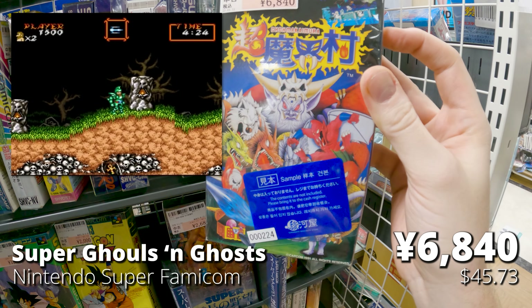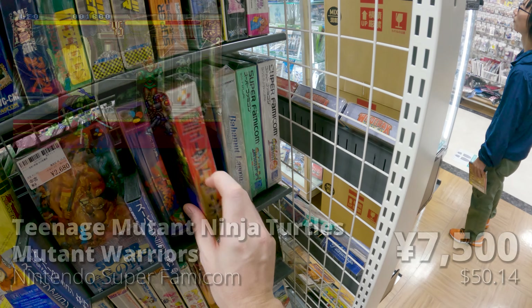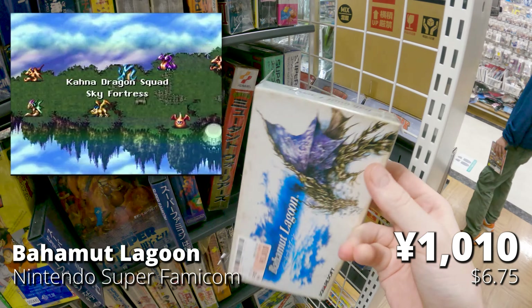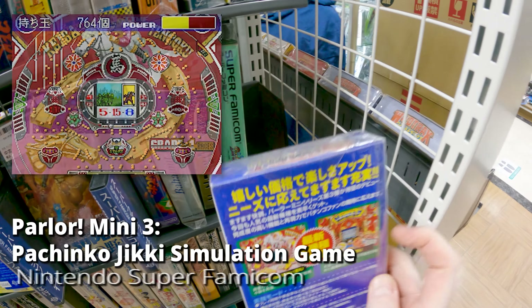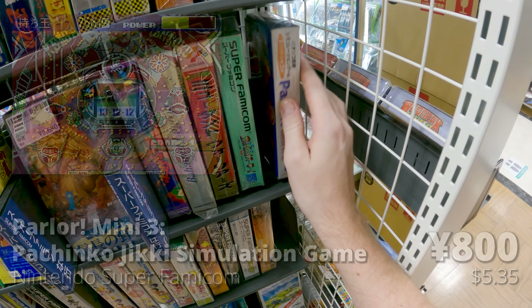The ultra difficult Super Ghouls and Ghosts for Super Nintendo — one of the better ports, but damn. Mutant Warriors, a fighting game in the Ninja Turtles franchise — looks fun, possibly a Super Nintendo exclusive. Then Bahamut Lagoon, a Super Nintendo exclusive RPG with amazing cover art that I have yet to try — definitely one for the backlog. Then some pachinko games: Parlor Mini 3 at 800 yen, and Kyouraku Sanyo Toyomaru Parlor Parlor at 590 yen. Pretty cheap, I'd like to try them.